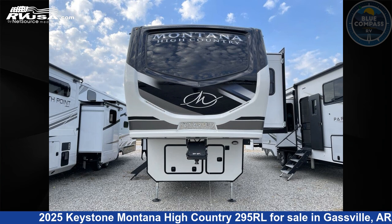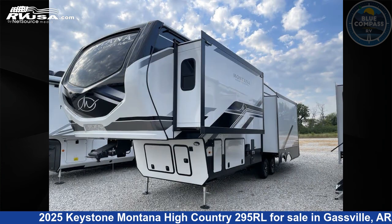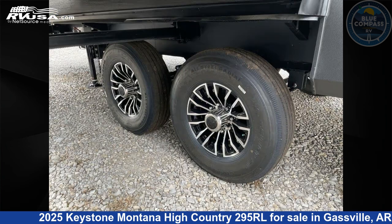This 2025 Keystone Montana High Country 295 RL is a fifth-wheel RV. It is located in Gasville, Arkansas, 72635 and is offered for sale by Blue Compass RV Gasville. Click the link in the video description to visit RVUSA.com and see more photos as well as the current price.